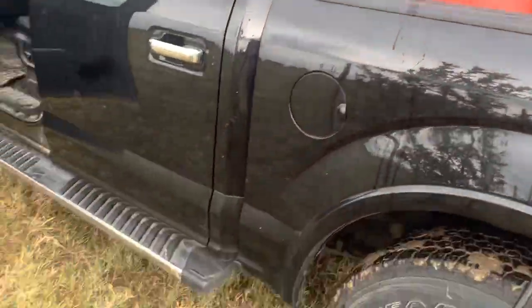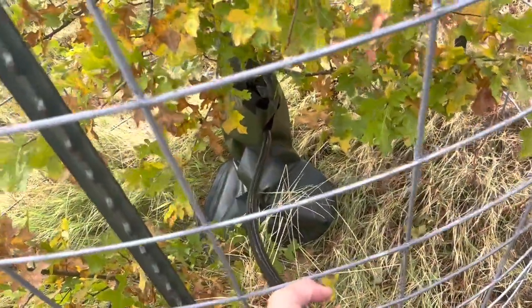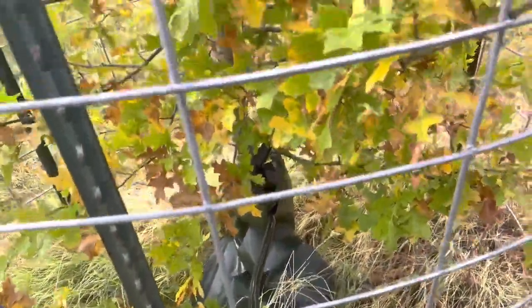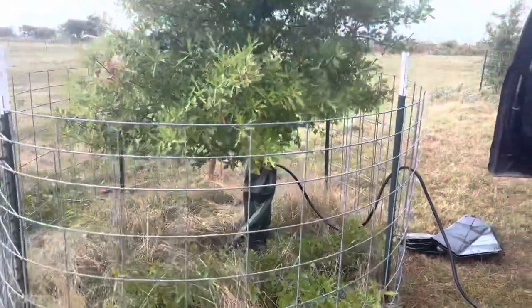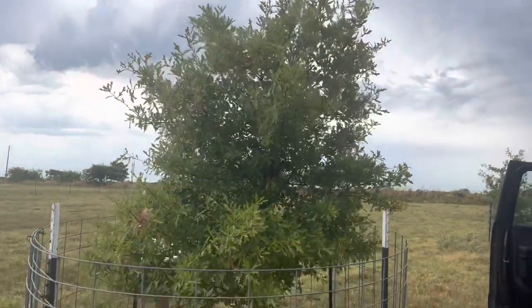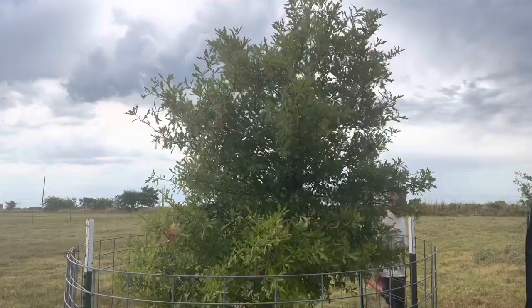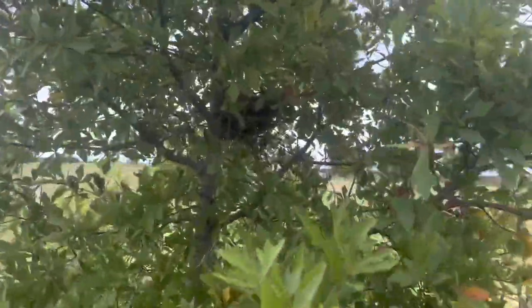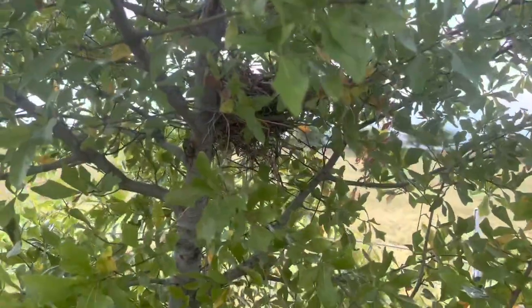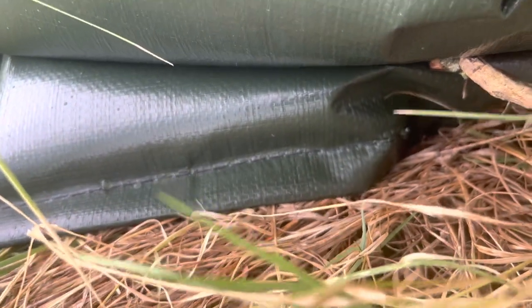Our trees on the driveway have started looking pretty crispy, so we bought these bags again and started filling them about once a week. We've had these trees for about three years now, so they're pretty well rooted in, but the water table has dropped. So even established trees down our road are starting to crisp and die because of our lack of rain. This is how these bags work — they just leak from the seams.